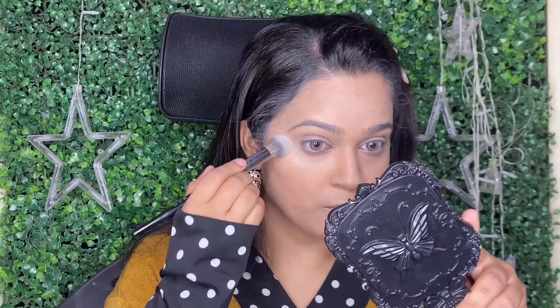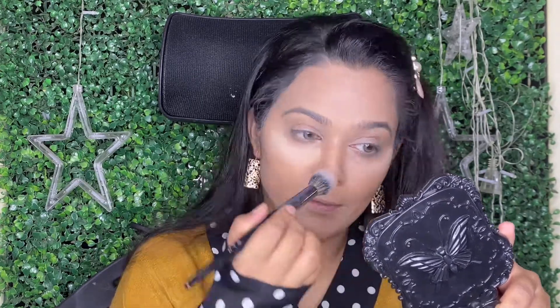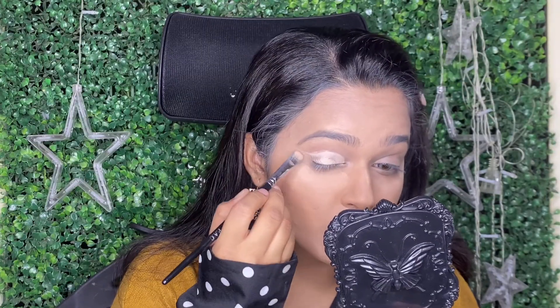Next, I really love this compact by Starz. This compact is like a dupe of MAC Studio Fix Powder, but an affordable option.